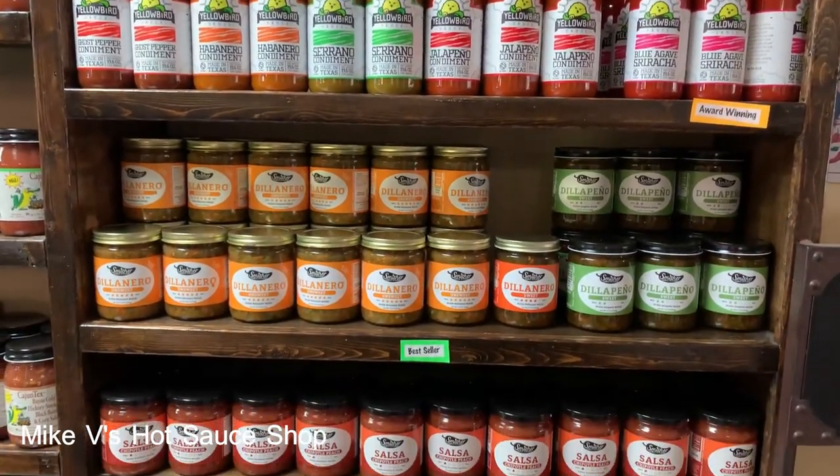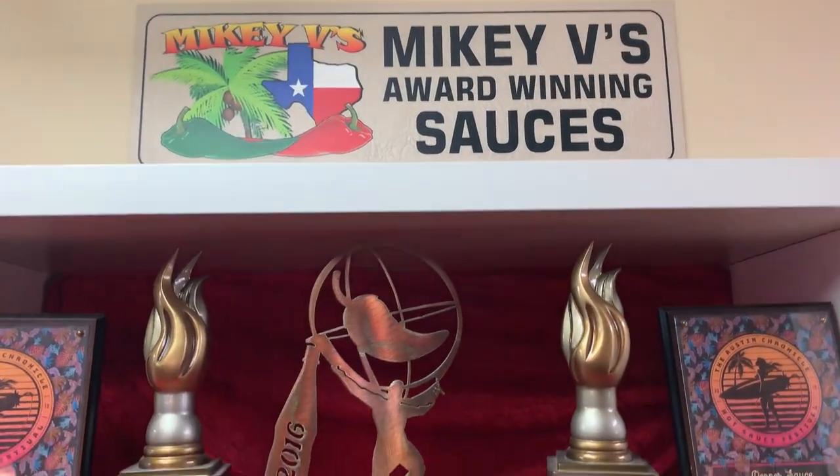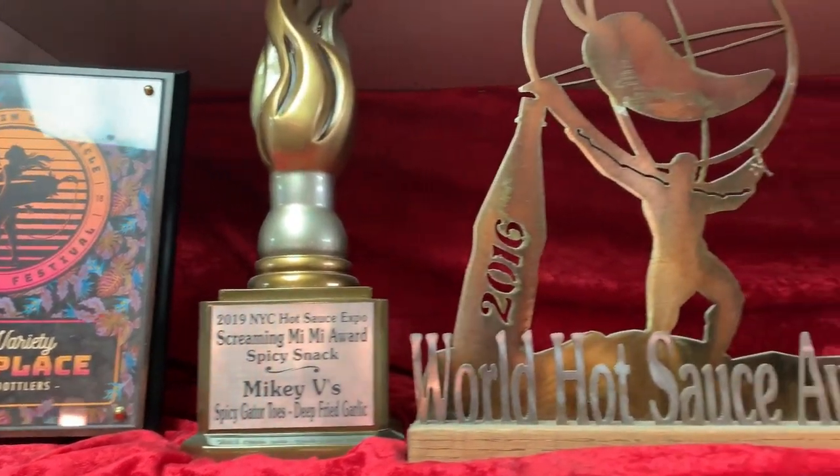On the downtown square, they have Mikey V's Hot Sauce Shop, and they have more hot sauces than you think you needed, but there are so many different flavors I hadn't even thought about. Plus, it is veteran-owned and they even make their own style of flavors as well as some that they bring in.